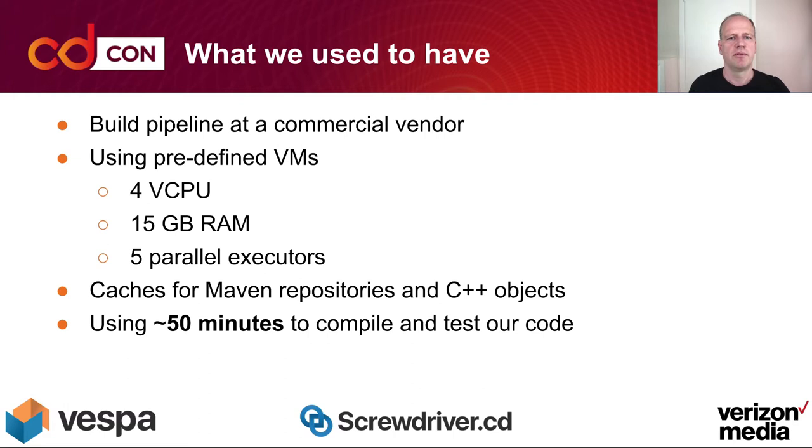What we used to have was a pipeline at a commercial vendor with predefined VMs with four vCPUs, 15 gigabytes of RAM, and five parallel executors, and a cache for Maven repositories and C++ objects. This took 50 minutes to compile and test, and we got feedback that this was taking too long to get feedback, especially on pull requests.